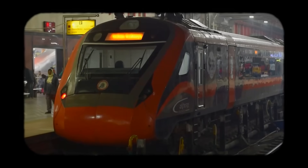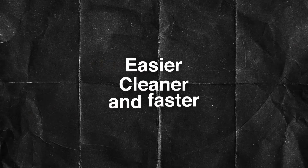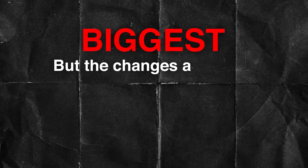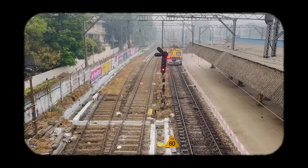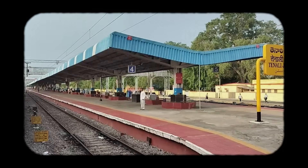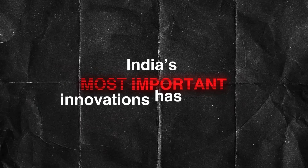Together, these changes in trains, freight movement, and station design are creating an ecosystem where rail travel becomes easier, cleaner, and faster. But the biggest changes are often the ones most passengers never see — the tracks under the train, the signalling systems controlling movement, and the technologies ensuring safety. These form the backbone of the modern railway network. Without upgrading these, even the best trains cannot achieve their potential. So let's begin with safety, because that is where one of India's most important innovations has emerged.